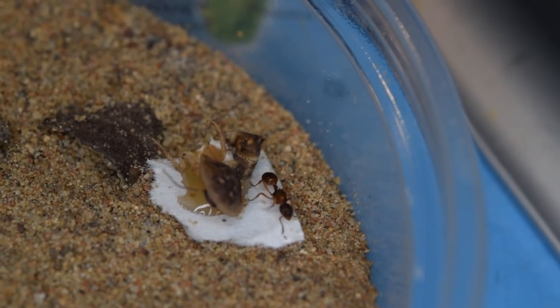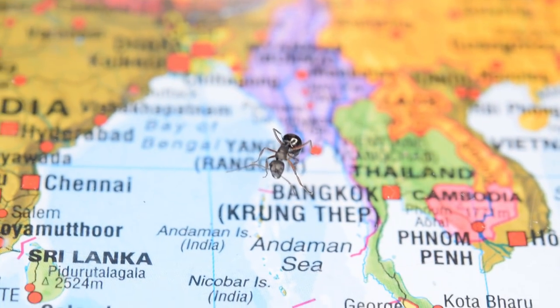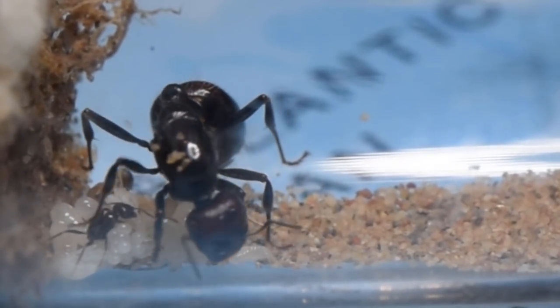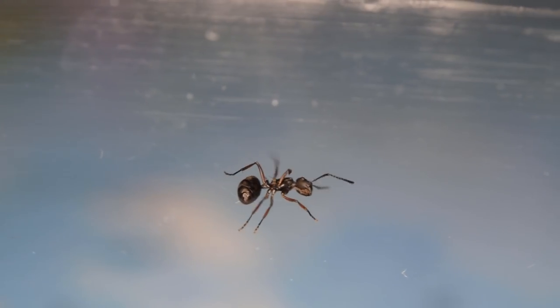Now let's move on to my non-native species. I've actually bought a new colony of Polyrhachis rastellata, and let's not forget our beautiful Messer queens. But first of all, I have to make a disclaimer: I by no means want to encourage you to buy exotic ants instead of catching native queens, because raising your own queen is so much more rewarding.